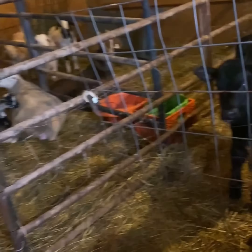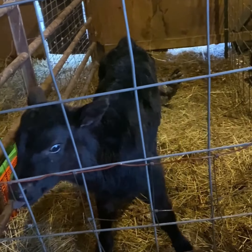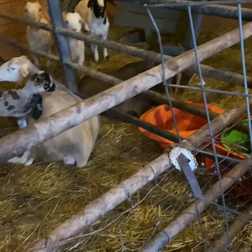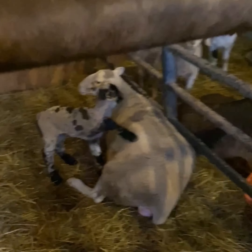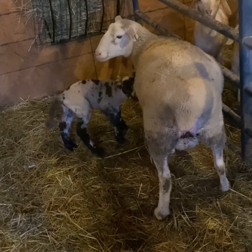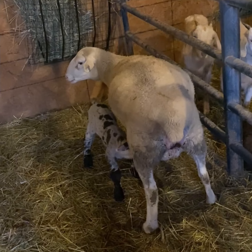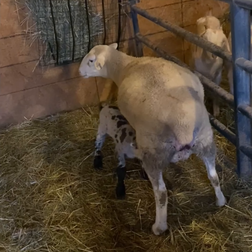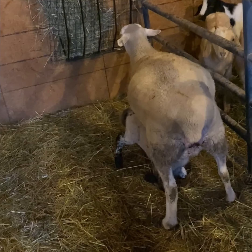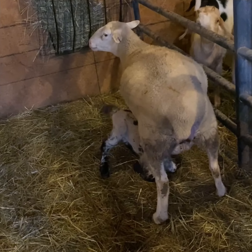In here everybody's happy, aren't we, Tony? Vanilla is doing wonderful. She's been off of her meds for a full 24 hours now and she's continuing to improve just fine. And you can see little man's doing great as well.